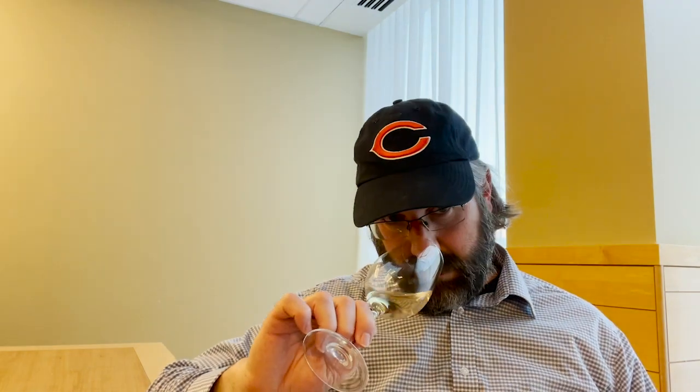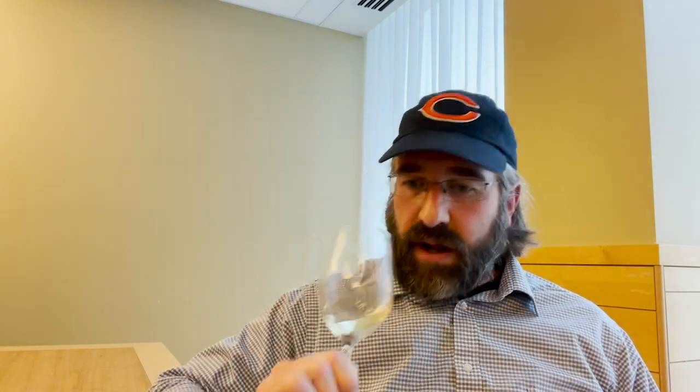On the nose you get nice citrus and definitely some pear — it smells zesty. It's just great. You could sip on this pleasantly without food. It's about 38 degrees out today — wrap yourself up, go out on the patio, have a nice little glass of Savoie, 100% Jacquère. Super delicious wine, super good value.